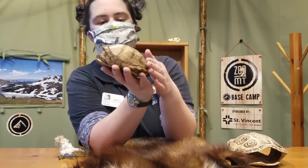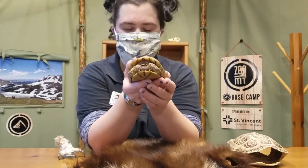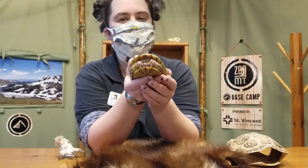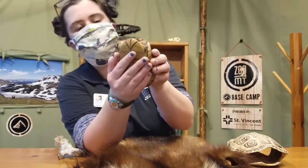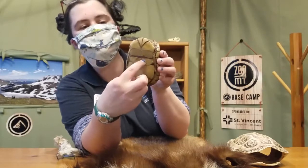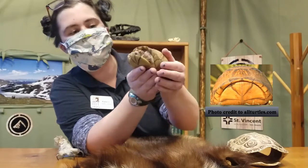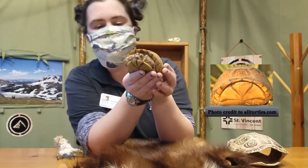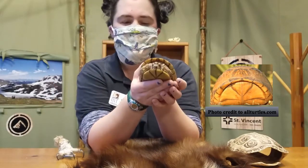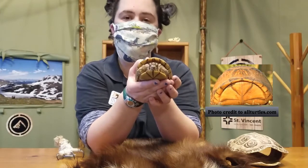He has a shell similar to other turtles, which is an adaptation, but box turtles take it one step further. You'll notice his plastron is in two pieces with a hinge in between. This hinge allows them to close up their shell like a box when they get scared. Rocket is pretty used to people so he's not showing us that right now, but it is a really cool adaptation for box turtles to stay safe from all sorts of predators.